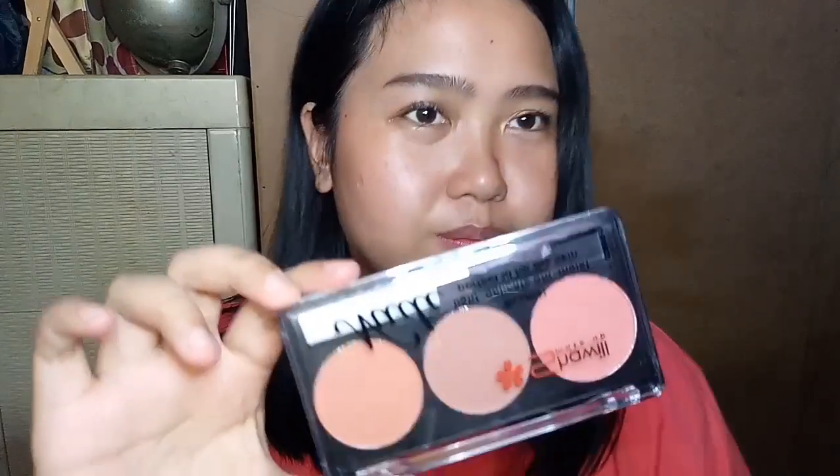So the first product I bought is the Shawil Nude Lush. This is great guys because it's perfect for morena skin tones. I'll show you what's inside. This is number 3. The price is 160-something pesos — I can't remember exactly, but it's around 160 plus. I'll put it in the description box.